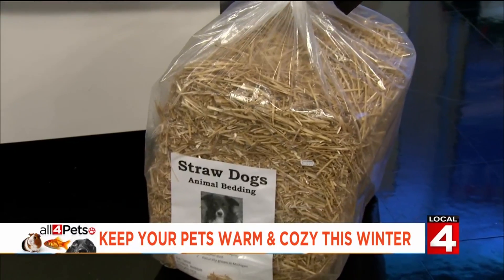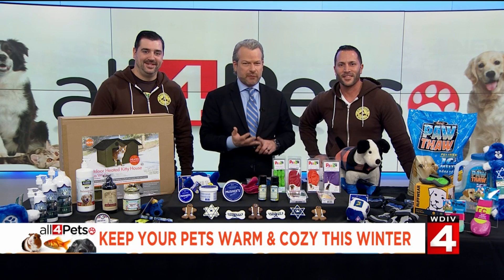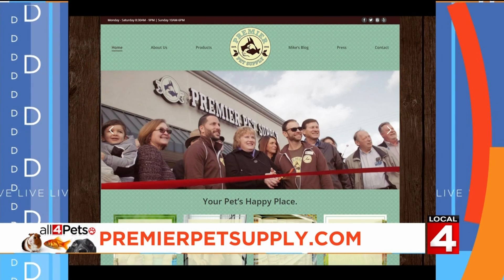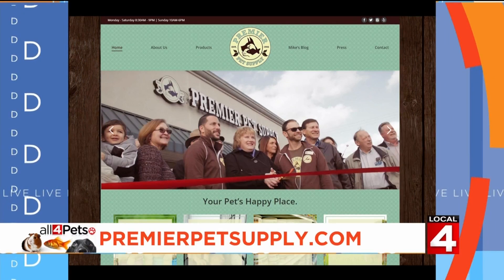Gentlemen, thank you for being here. Absolutely. Thanks for having us. There are four Premier Pet Supply locations: Beverly Hills, Rochester Hills, Novi, and Livonia. To find the location nearest to you, learn more about what they offer, and see their specials this month, visit their website at premierpetsupply.com.